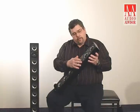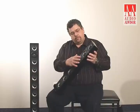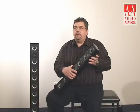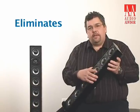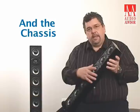Also, we employ an MDF front baffle. The active elements, whether they be the woofer, the tweeter, or the passives, are mounted to this MDF front baffle. What this does is it virtually eliminates any mechanical transmission of the drivers to the chassis itself, which is very important and reduces distortion even lower.